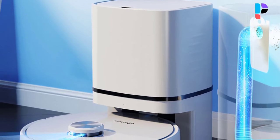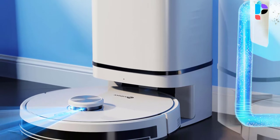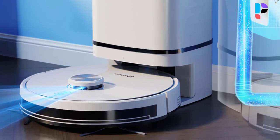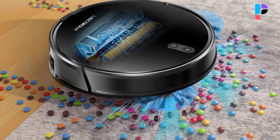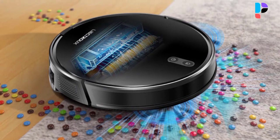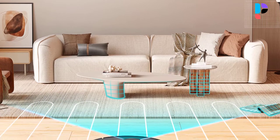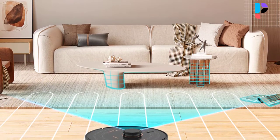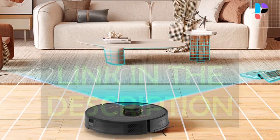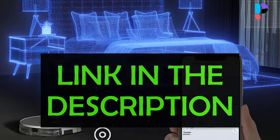Hello, in this video we are going to check out the Top 5 Best Self-Emptying Robot Vacuums. We made this list based on personal opinion resulting from hours of research. We rank the products based on their quality, specifications and all other important facts. We have tried to select them from various price ranges so you can easily find the best product for you. You will also find product links in the description.